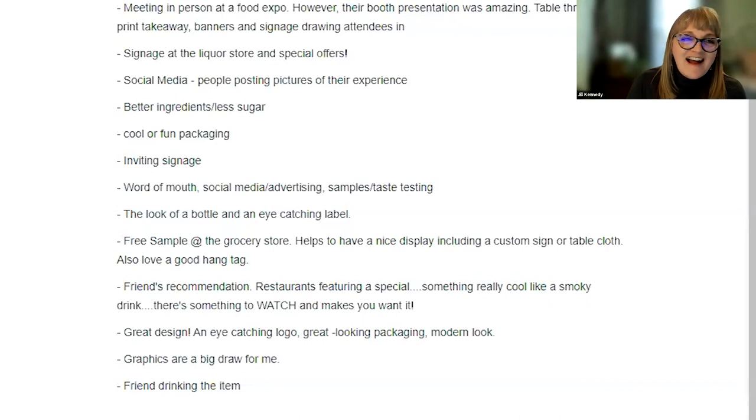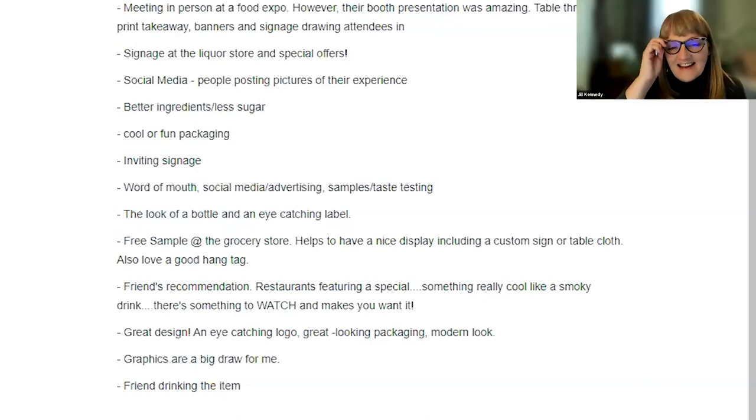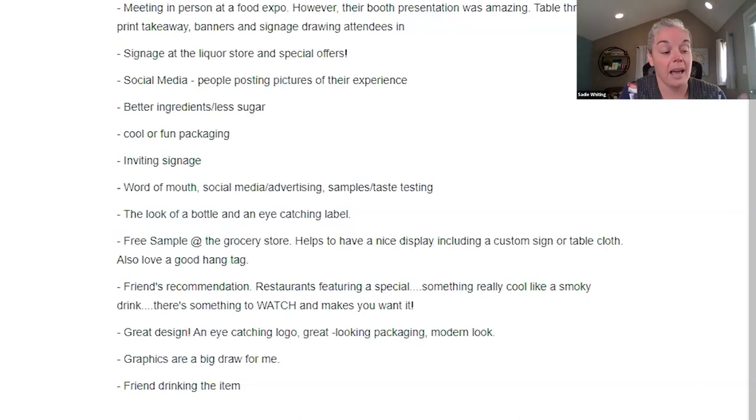We do actually assist in sales calls — we can be part of your sales organization. We have sample kits for beer, wine, and spirits including labels. Navator offers a lot of things to help on those sales calls. Regarding what encouraged attendees to try a new place, the responses included great designs, eye-catching logos, and inviting signage — great ways to keep your eyes open and look for those opportunities.